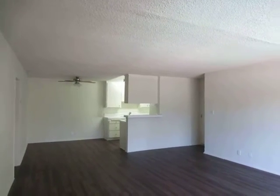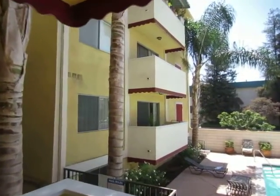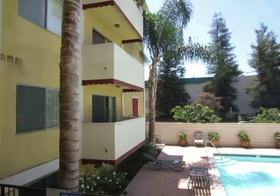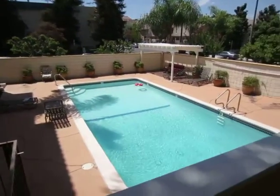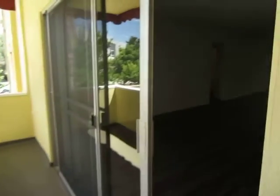This video is for a two-bedroom, two-bathroom apartment located in Encino. This property is in a great location with convenient access to Tarzana, Reseda, Sherman Oaks, Van Nuys, and the 101 Freeway.